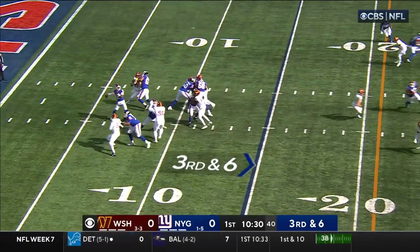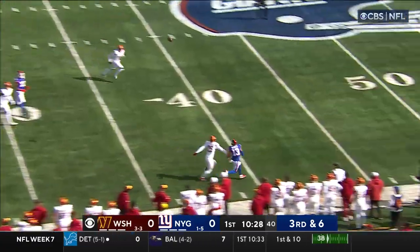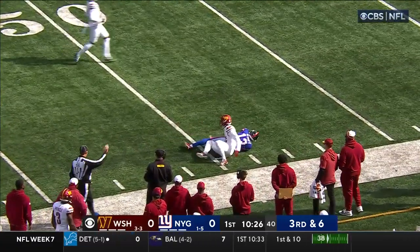3rd and 6. Taylor taking a deep shot looking for Hayek — he's got separation and he's got the catch.